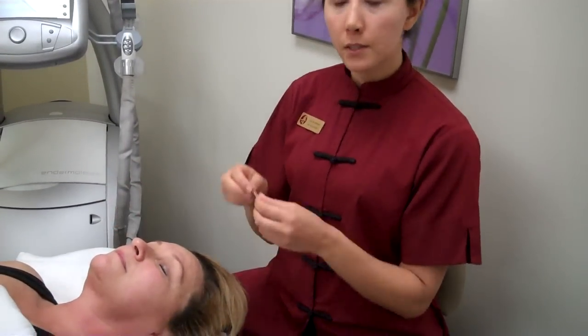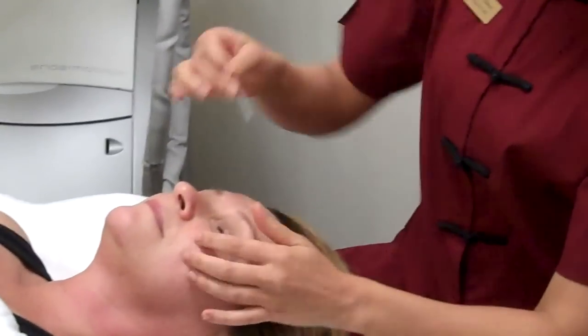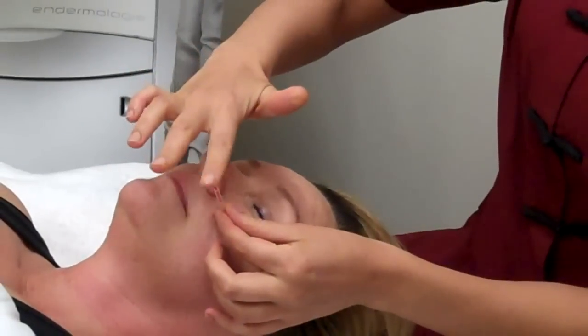Now I'm going to start needling the face. One of the points I'm going to do right here is Stomach 3. I'm going to take a deep breath in.